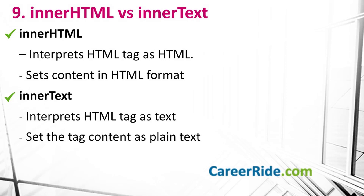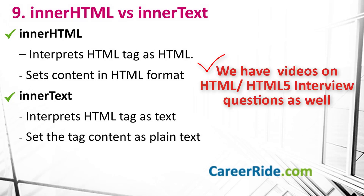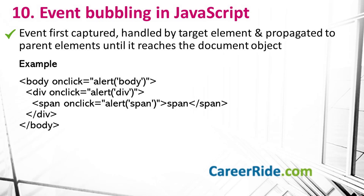Question number 9: how are innerHTML and innerText different? innerHTML interprets an HTML tag if found in a string as HTML and sets the content in HTML format. While innerText interprets an HTML tag as text and sets the content of the tag as plain text only. This is the major difference between these two.